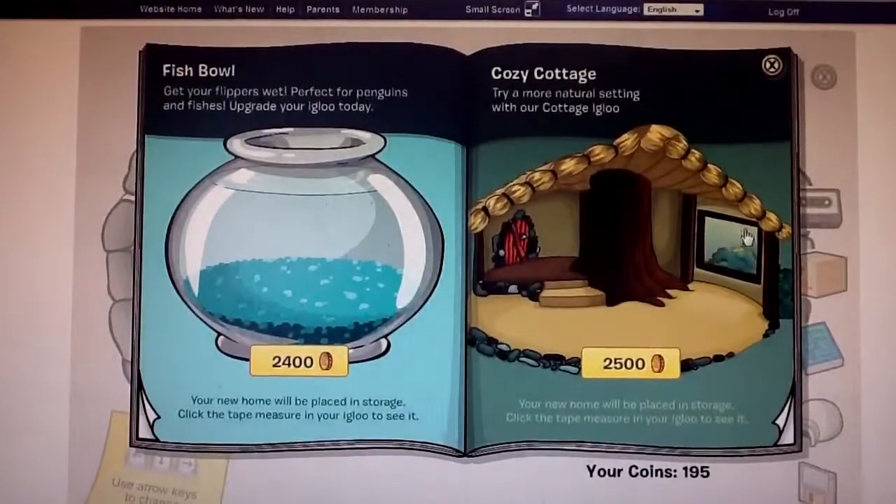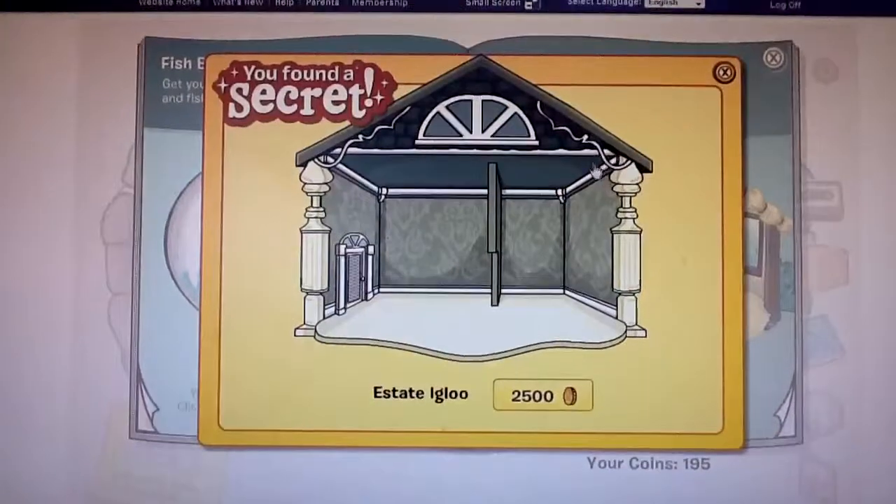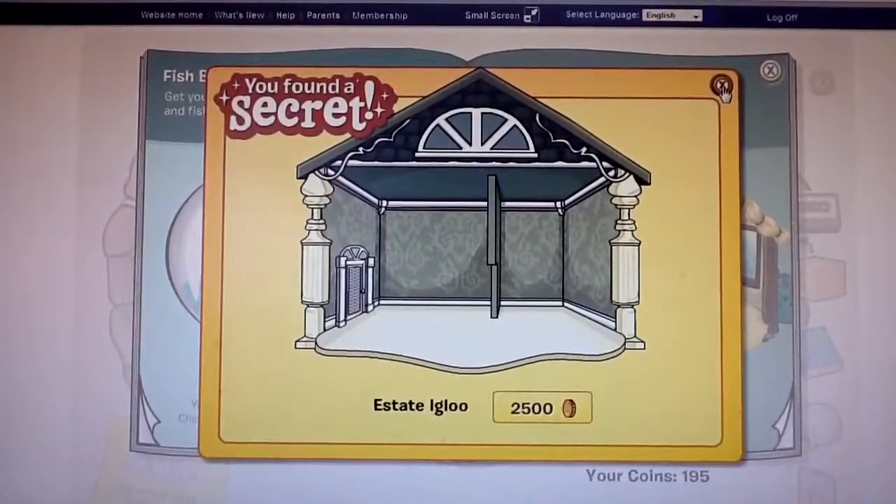Our second one is on the window of the Cozy Cottage — the Estate Iglu for 2,500 coins.